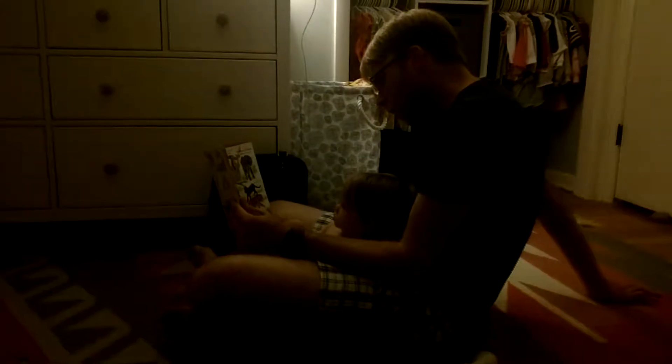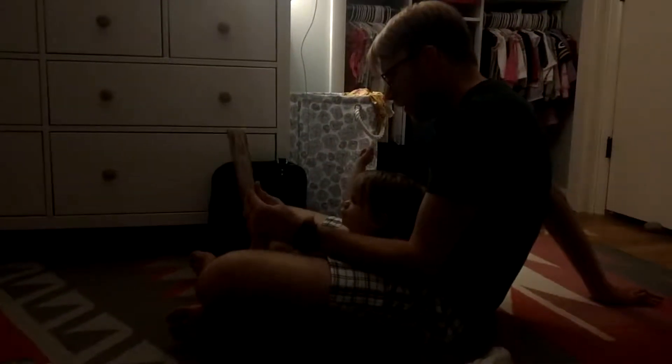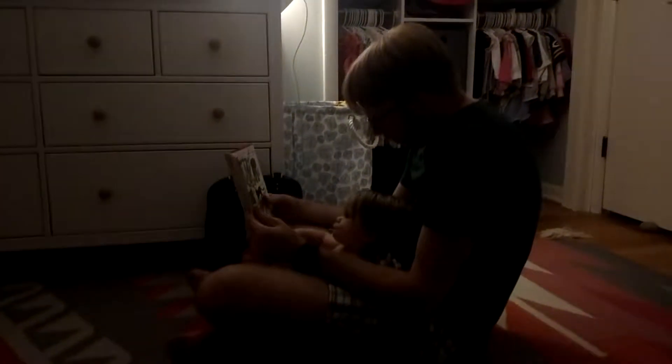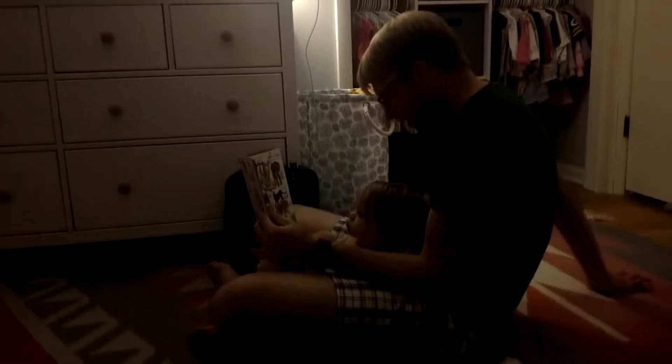Do you see the sloth? Can you find the sloth? The sloth is hard. Can you point to it? Can you point to the sloth? That's it. You're right. Long fingernails.